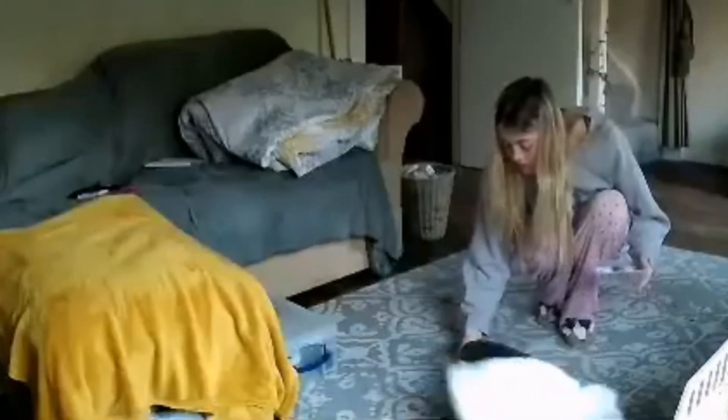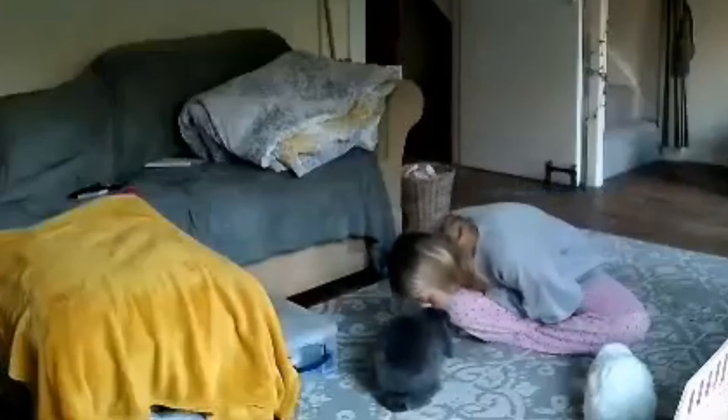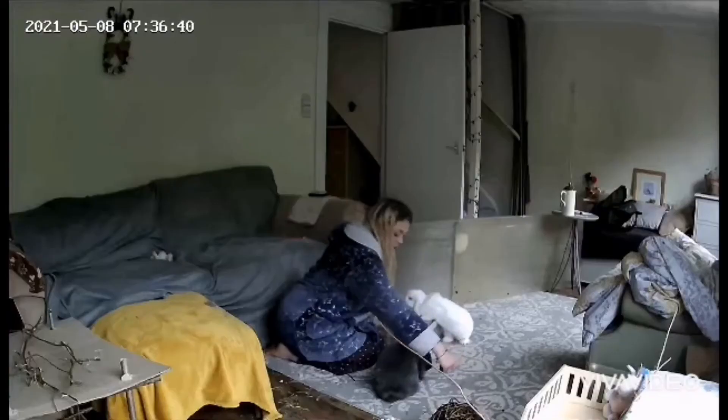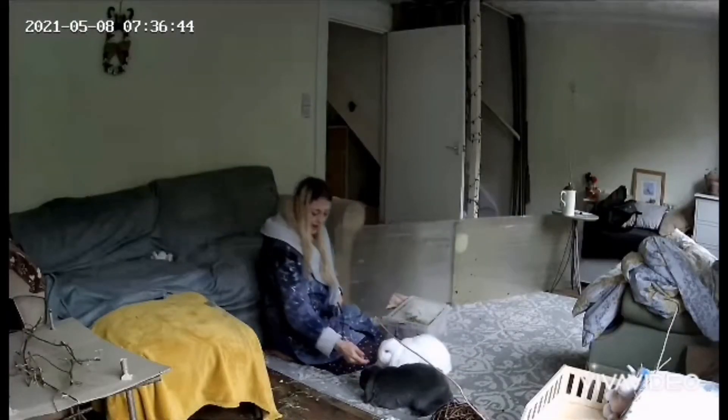I wake up around 7am each day and go downstairs to some very excited bunnies. I give them a cuddle and a piece of dandelion root to start their day. Usually Fred hears the commotion and wakes up for a cuddle and he'll be let out for his morning pee. Sometimes he just wakes up for the cuddle and goes straight back to bed, which is super cute.